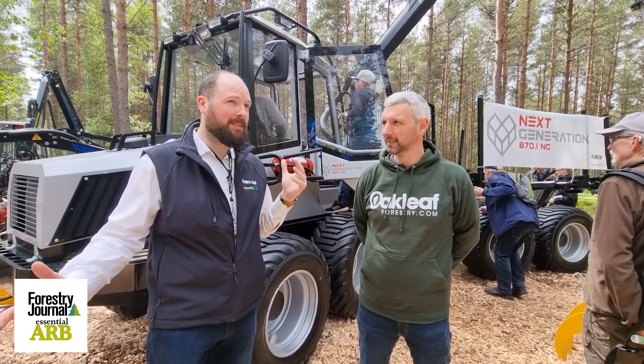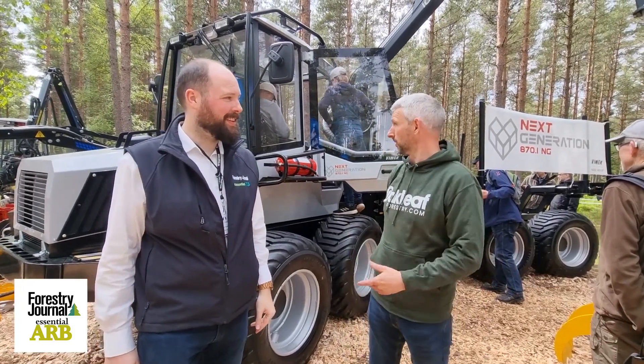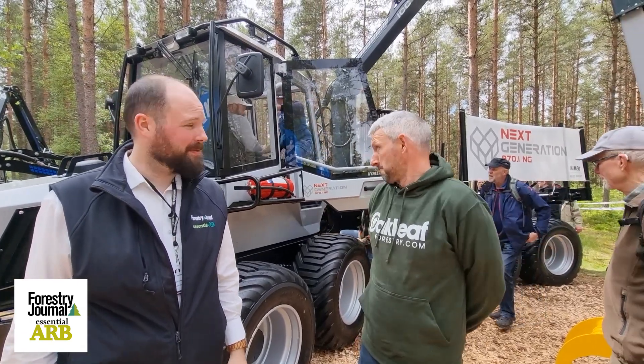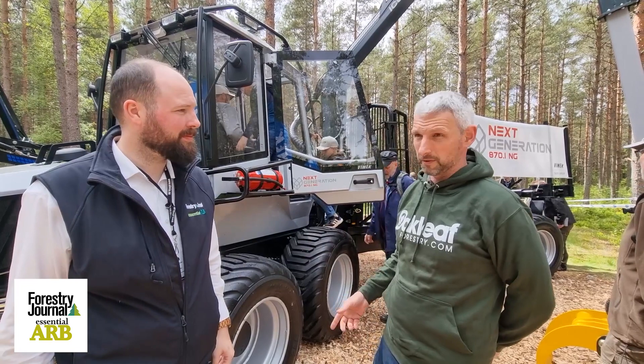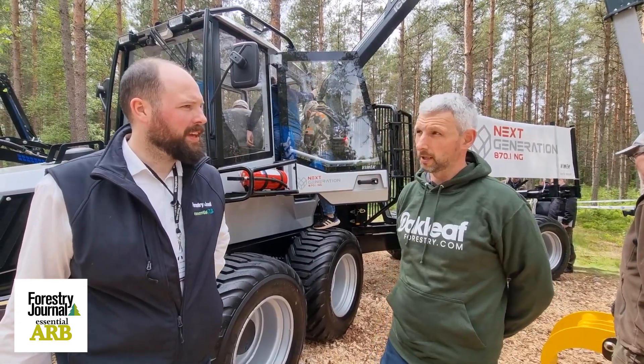Joe, how have you been enjoying Elmia so far? Yeah, it's been super busy. All day people are coming, they're really excited about the new machine — the new next generation 870. It's bigger than Vimec's previous offerings. It's been really, really well received. A lot of really good feedback.